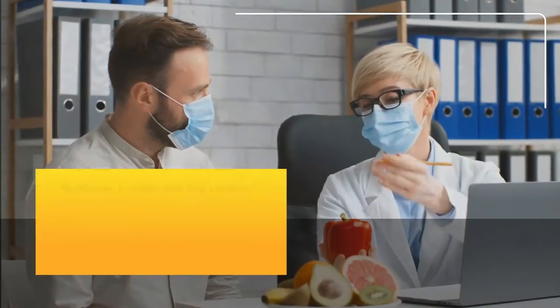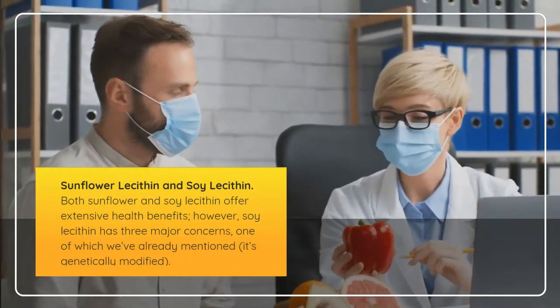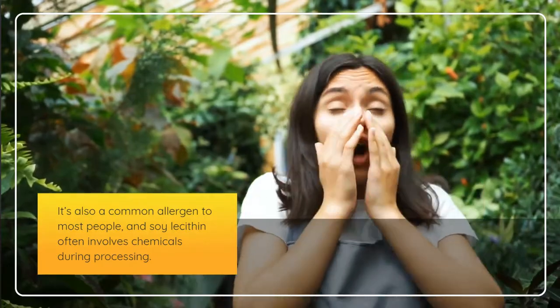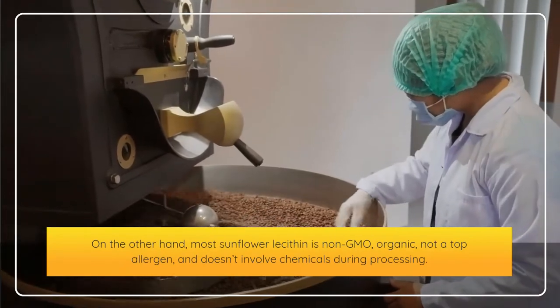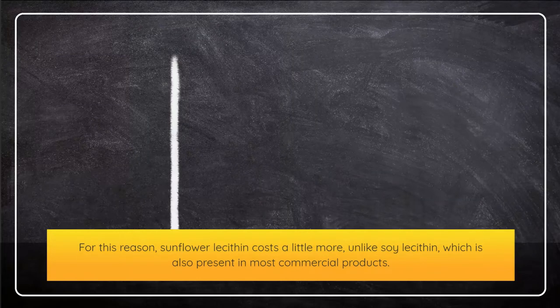Both sunflower and soy lecithin offer extensive health benefits; however, soy lecithin has three major concerns. One we've already mentioned: it's genetically modified. It's also a common allergen to most people, and soy lecithin often involves chemicals during processing. On the other hand, most sunflower lecithin is non-GMO, organic, not a top allergen, and doesn't involve chemicals during processing. For this reason, sunflower lecithin costs a little more, unlike soy lecithin, which is present in most commercial products.